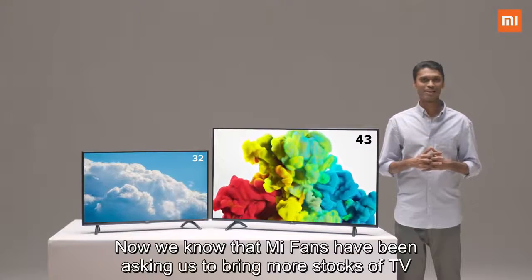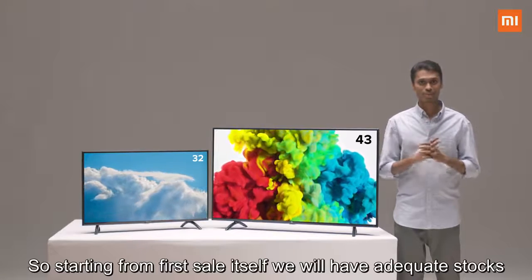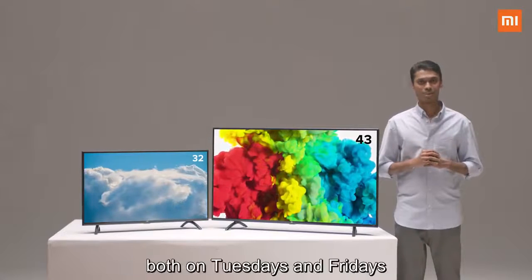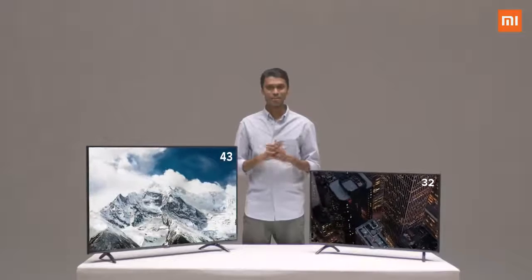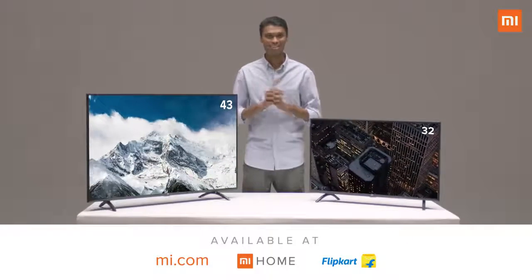We know that Mi fans have been asking us to bring more stocks of TV. Starting from the first sale itself, we will have adequate stocks and two sales every single week — both on Tuesdays and Fridays. The Mi TV 4A will be available on Mi.com, Mi Home, and Flipkart starting March 13.